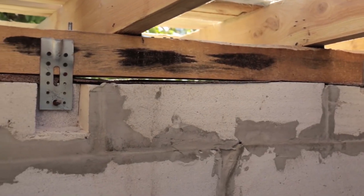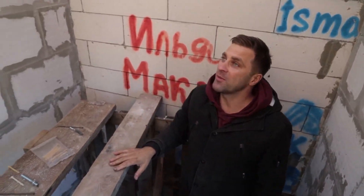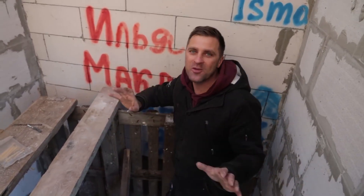We fixed our roof very firmly — not only with a threaded rod to our block, but also screwed it to the walls. We made holes and attached reinforcement to the corners. Now we'll cover it with mortar and plaster it. Our roof will be very strong and no wind will rip it off.